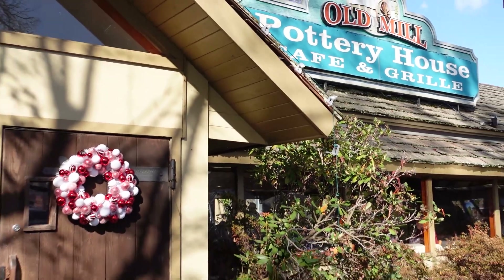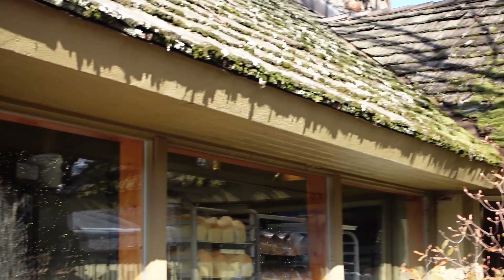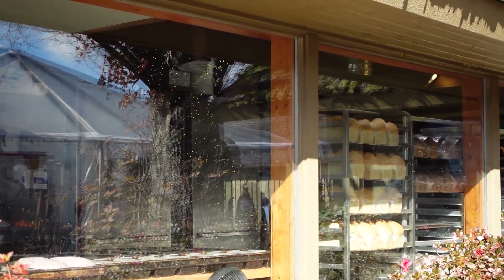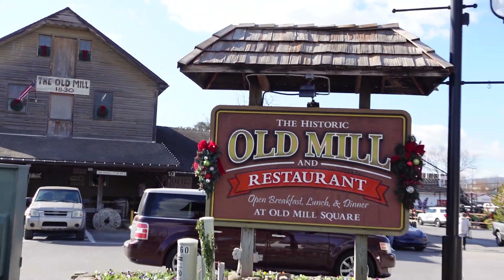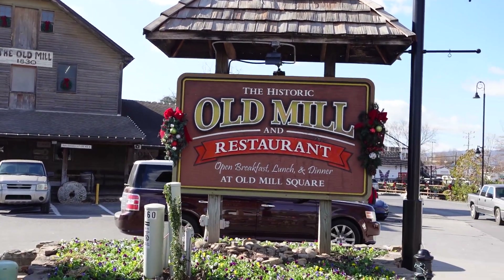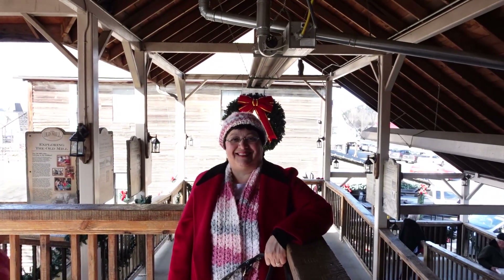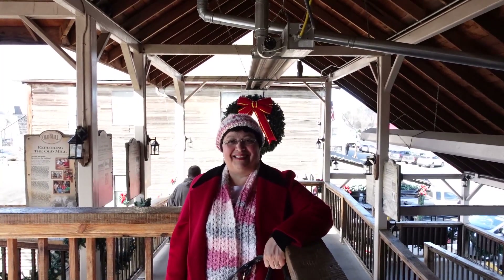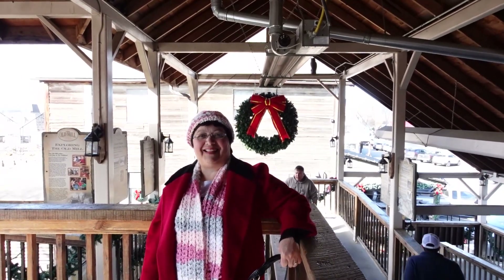I'm told that the Pottery House Cafe has some of the same items as the regular Old Mill restaurant. We had a wonderful day at the Old Mill shopping center area, and we hope you're enjoying the videos we're bringing. Feel free to subscribe to our channel and give us a thumbs up if you like what you're watching — hit that like button. We hope you have a great day. I want to thank my sister Blanca for making this beautiful scarf and hat to keep me warm in these cold winter days. Thanks Blanca — bye for now.